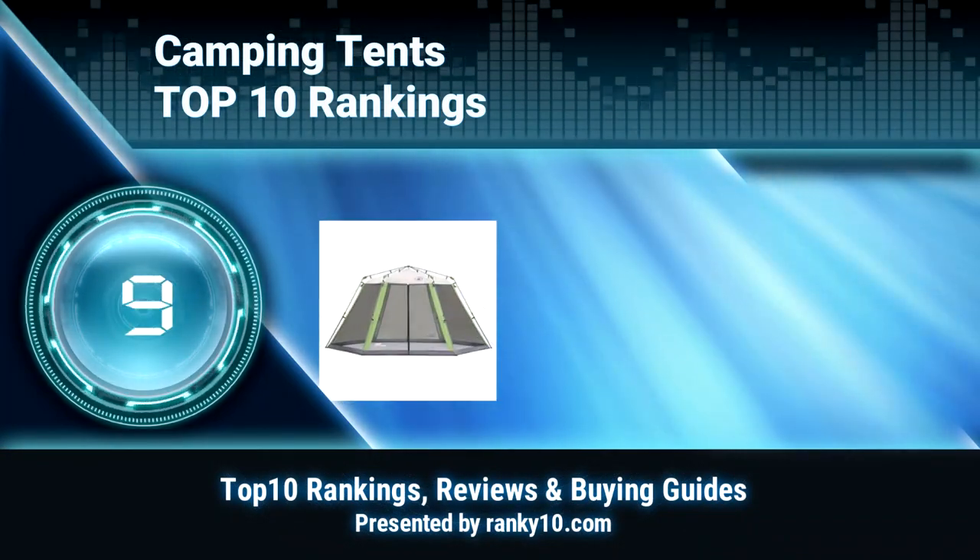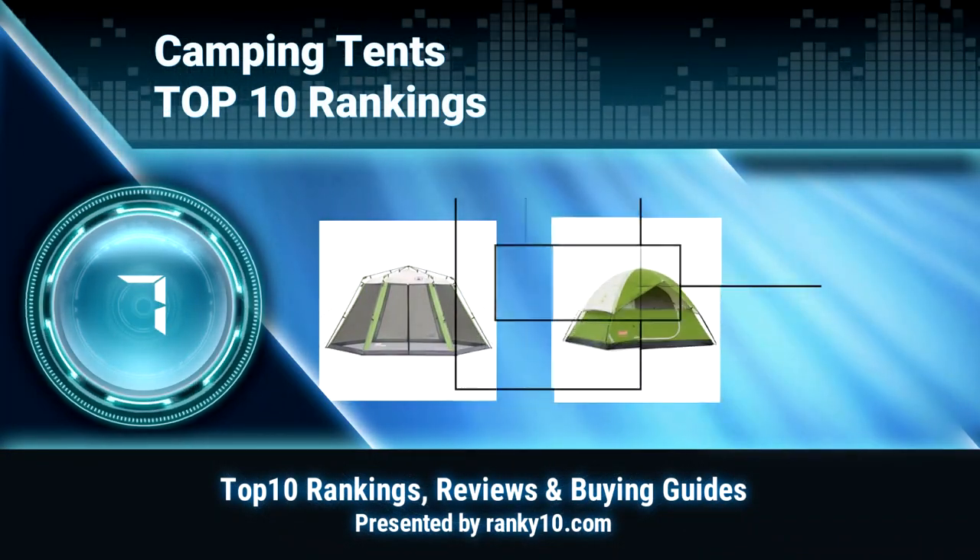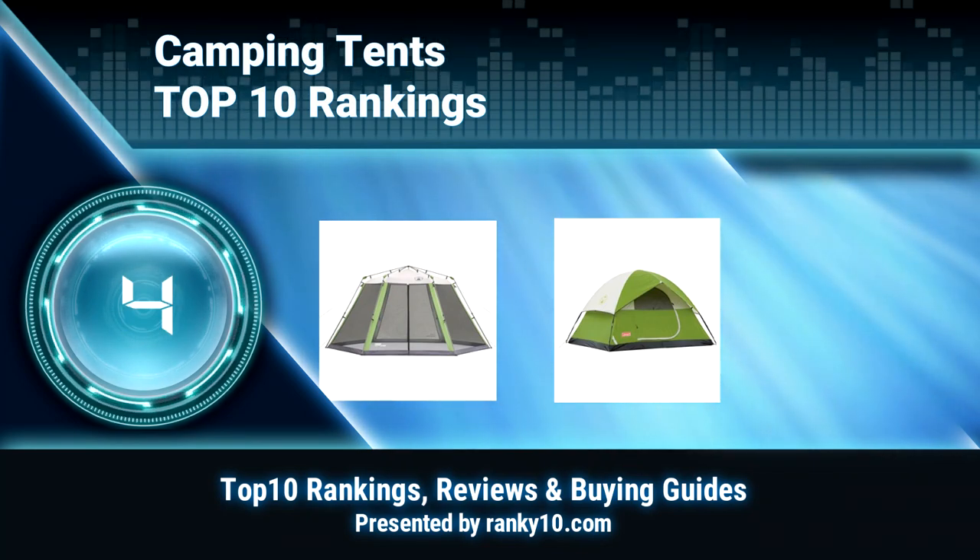Welcome to Ranky 10 Video Rankings. We announce the top 10 rankings of camping tents. Let's get started.